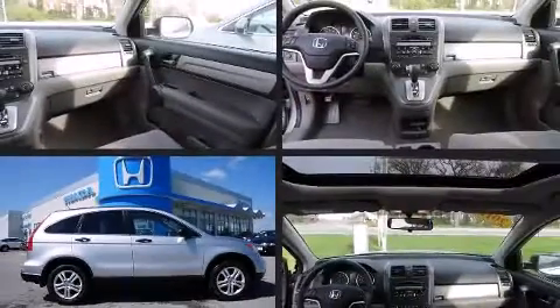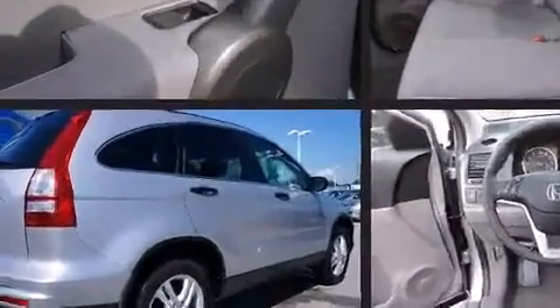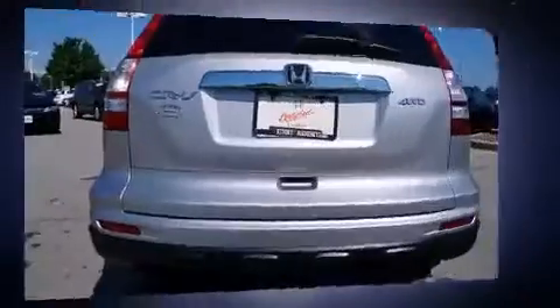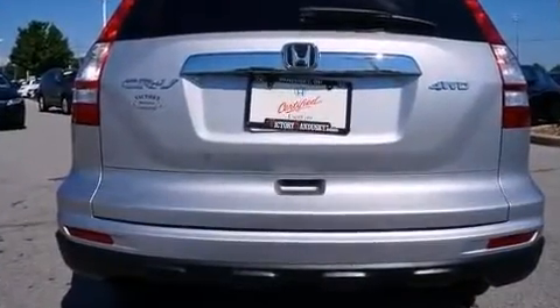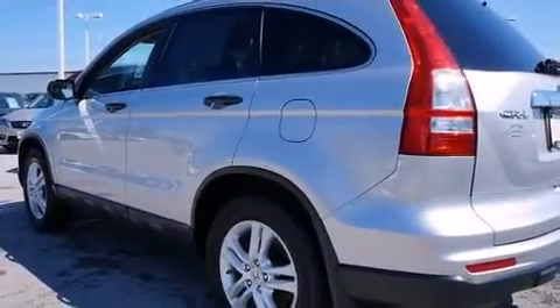The 2011 Honda CR-V, with just over 30,000 miles on the odometer, is a four-door sport utility vehicle that prioritizes comfort, safety, and convenience. It features an automatic transmission, four-wheel drive, and a 2.4-liter four-cylinder engine.